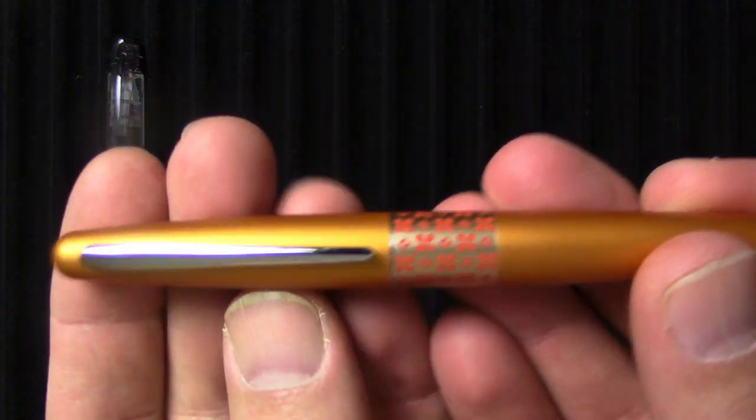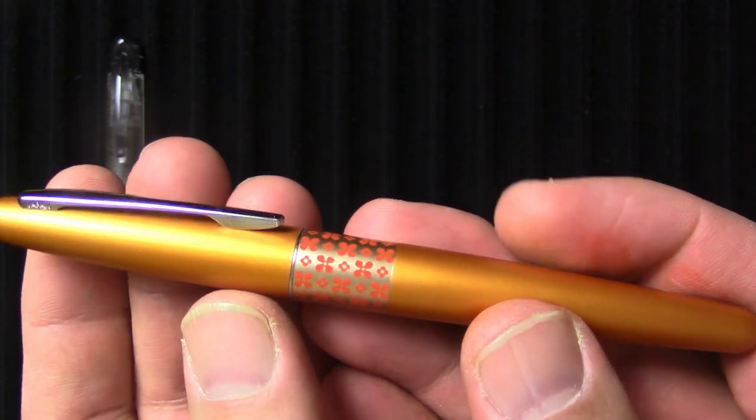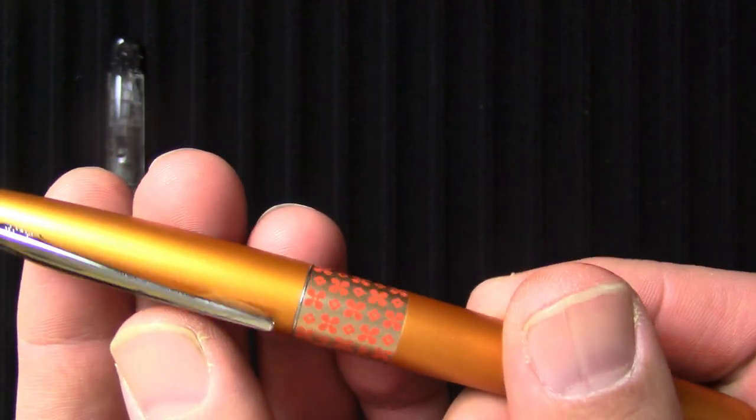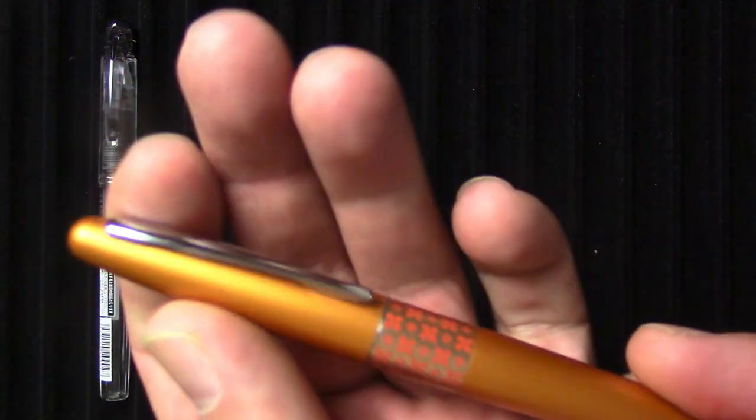We'll take a jump up in price here. This is the Pilot Metropolitan — a very high quality metal writing instrument. I should mention: if you like the Platinum Preppy but want something a little classier looking, the Platinum Placere uses the exact same nib but has a less garish metal body. So, Pilot Metropolitan.